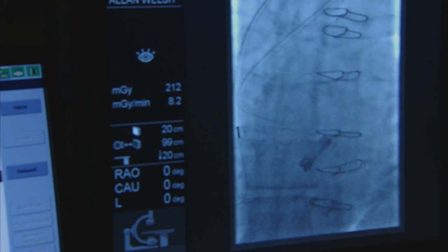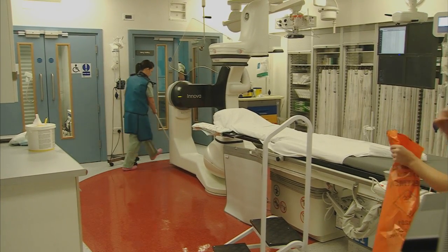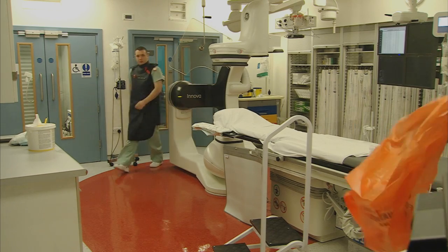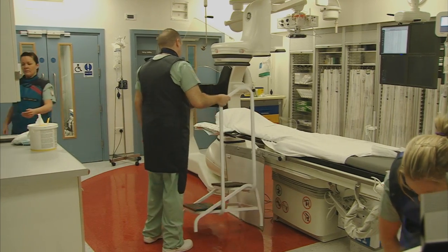As soon as the procedure is finished, everybody pitches in — somebody grabs a mop, somebody cleans the table. We get the patient out into the waiting room where they're met by our patient experience staff, and it allows us to get set up as quickly as possible for the next patient who's waiting outside the door ready to come in.